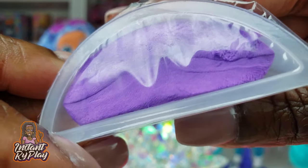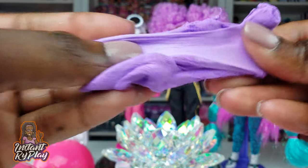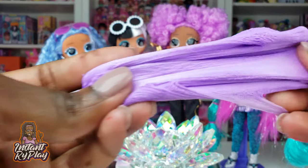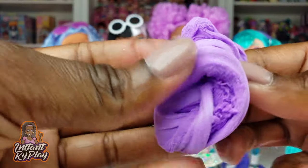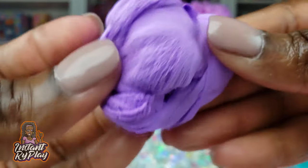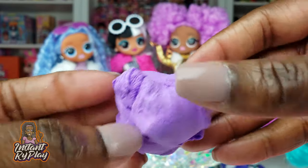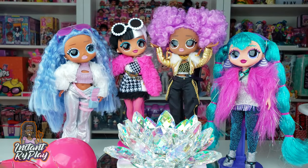Snowlicious got some purple putty — the putty is pretty cool, it's like fluffy, feels like a fluffy kind of slime, lots of fun to play with. It kind of reminds me of like ice cream — we need like an ice cream cone to play with it.